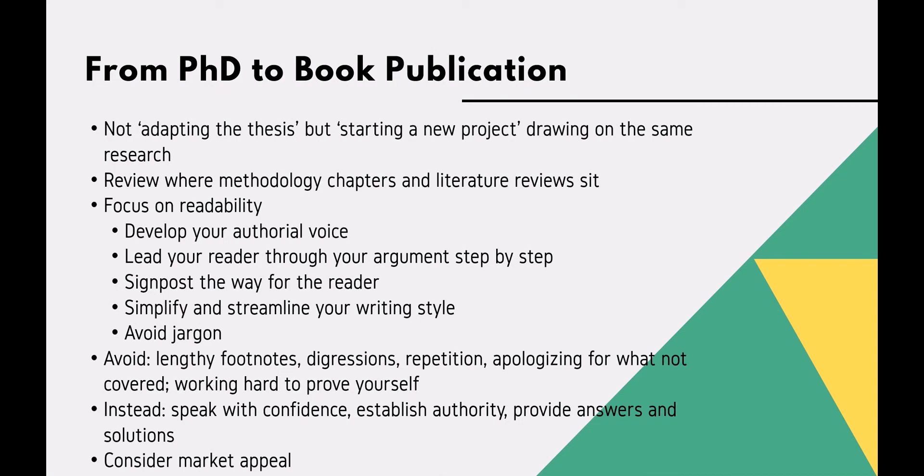Simplify and streamline your writing style — be accessible and avoid jargon. This is not about impressing examiners anymore, but bringing readers who may not be experts in your field along with you.